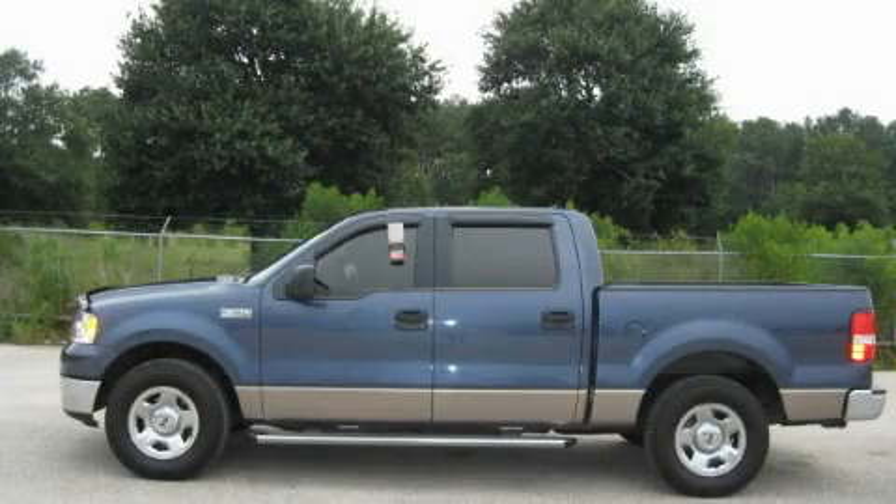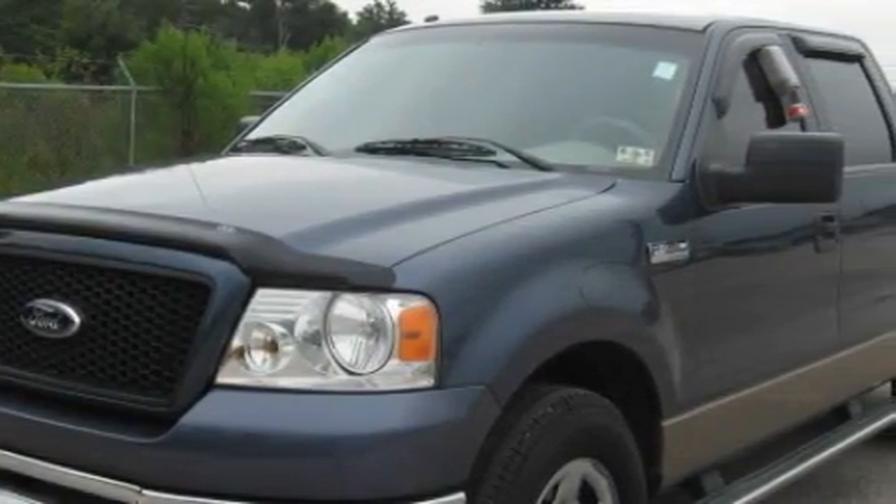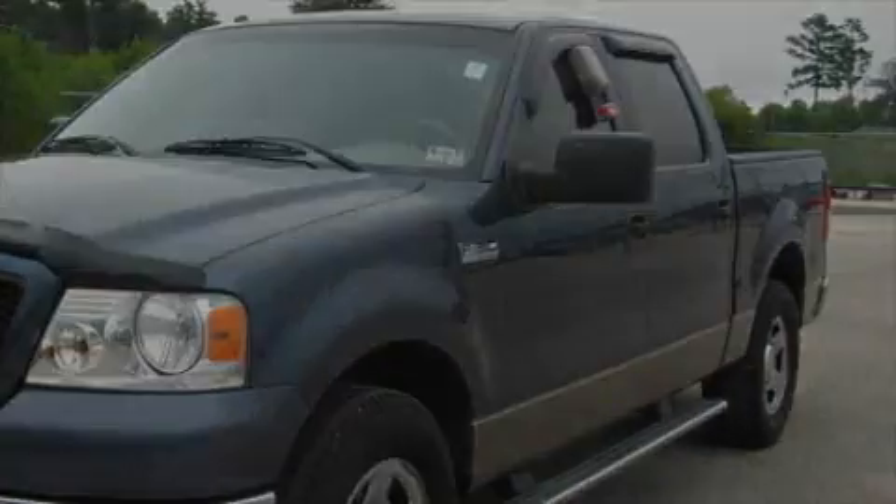This is a 2006 Ford F-150 — strong, durable, and dependable. It features a 4.6-liter 8-cylinder engine and a 4-speed automatic transmission.